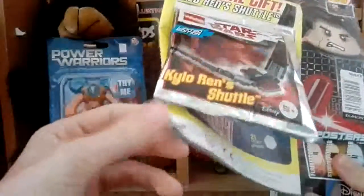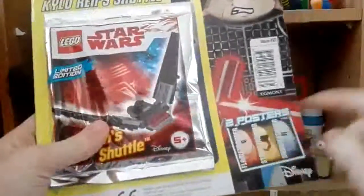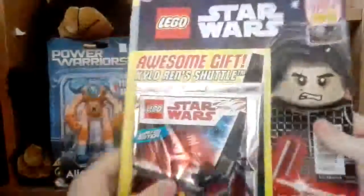As you can see mine is a bit damaged on the bottom, but no worries. It comes with two posters, and yeah let's get this open.